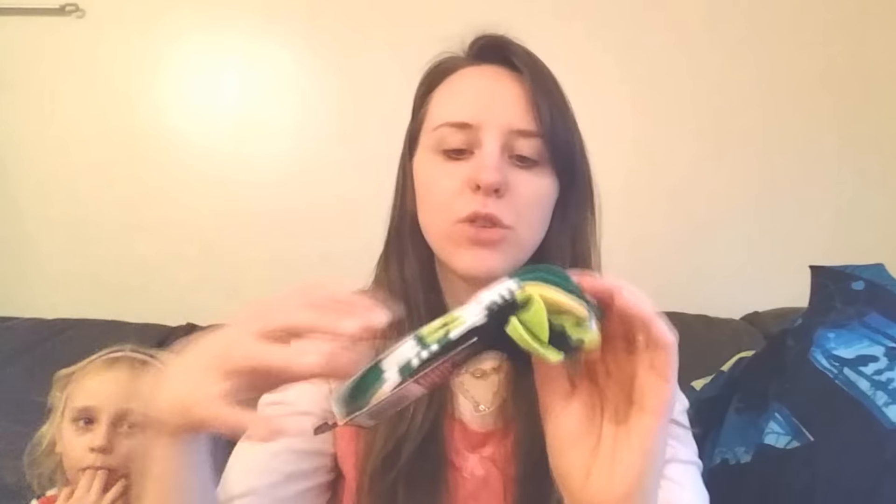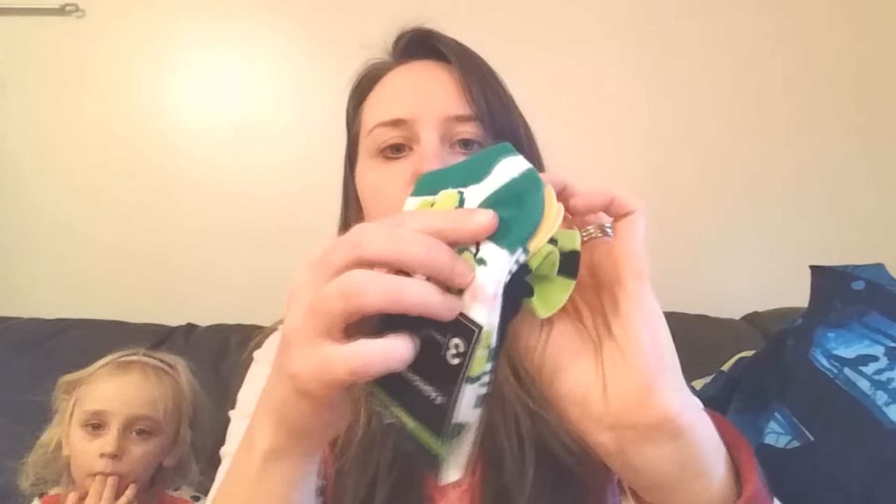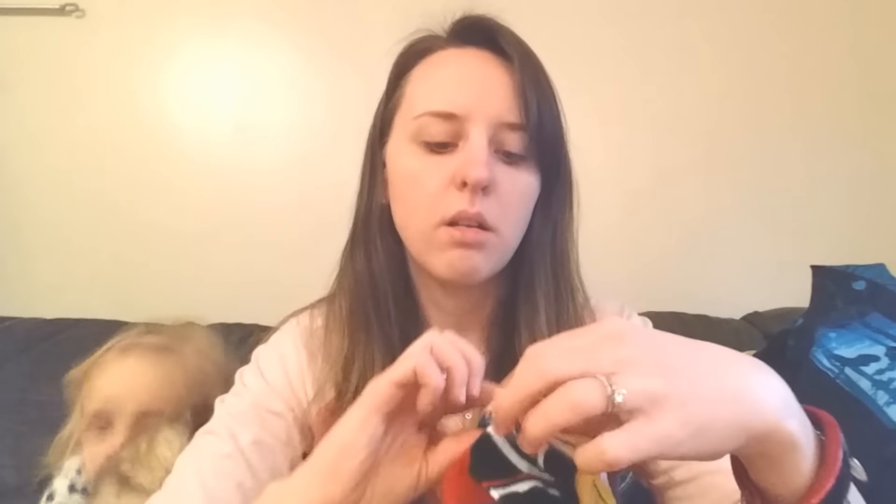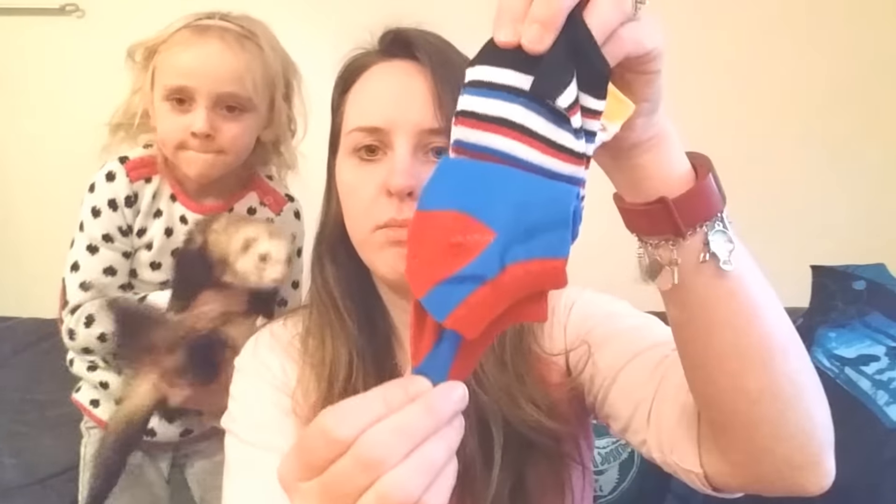First of all, I got some socks for the kid — not the ferret, the kid — because she's running out of socks and we can't find them. I got these which are really cute: little pairs on this one, and then yellow and green, black and green, and then this pack with stripes and blue and red.